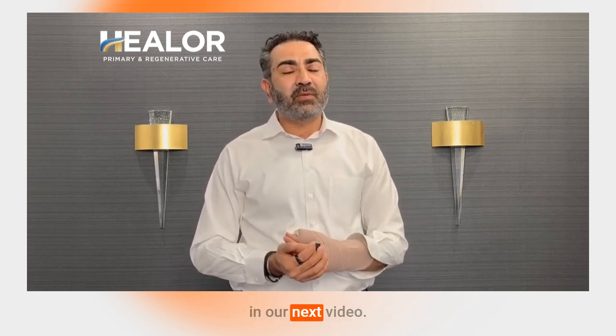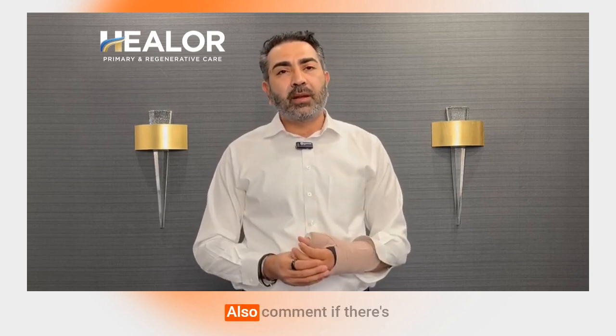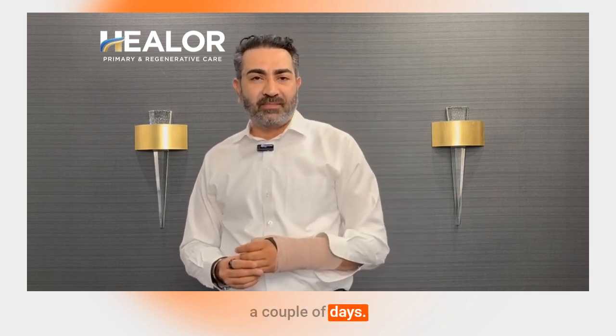That's it on glutathione for today. Thank you so much for watching. This is Dr. Raj Singh from Las Vegas. If you enjoyed the content, please like and subscribe, and comment if there's a video you'd like us to make. See you back in a couple of days.